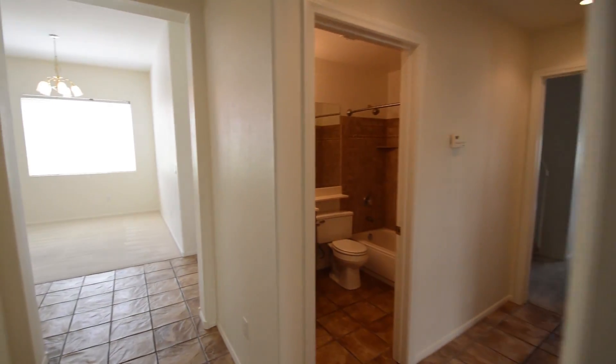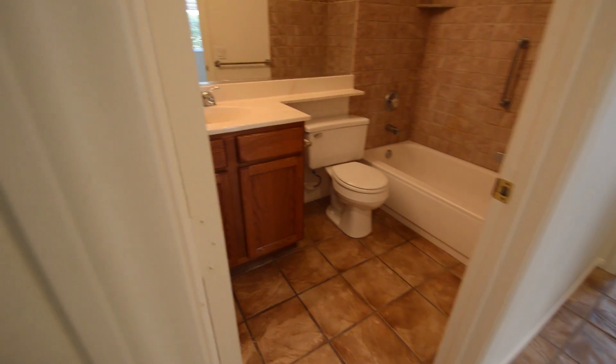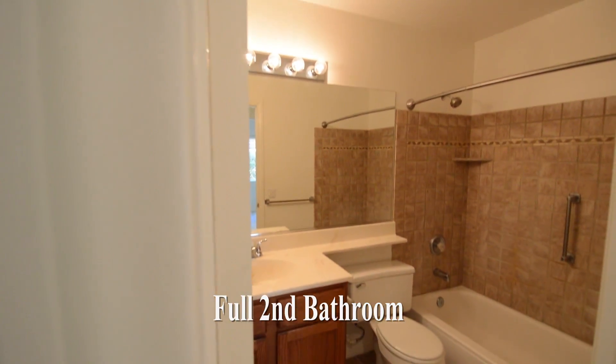The second and third bedrooms have carpet floors and shades on the windows. The full second bathroom has a tub shower combo.